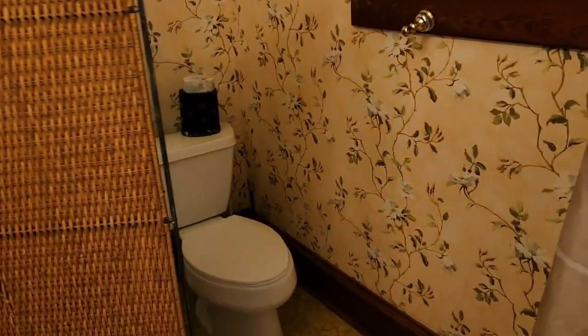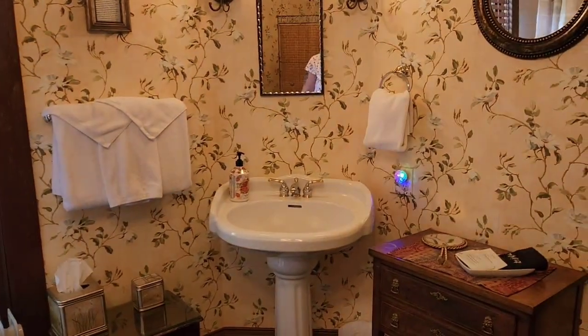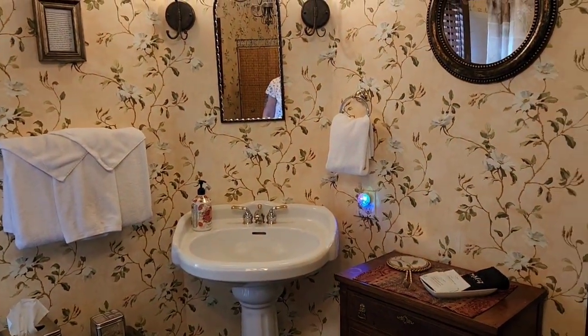Oh look, it has a privacy screen for the toilet. What's that door — is that a different section? I would open it. Randy's like, 'No, we better not open it.' I'm like, let's see what this thing says. Television, Wi-Fi — okay, cool.